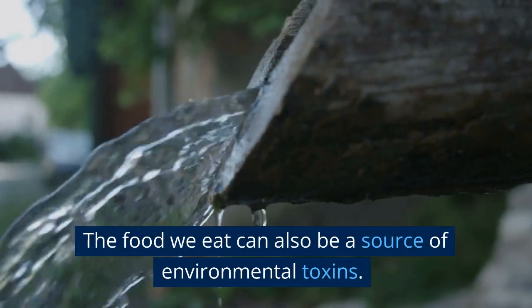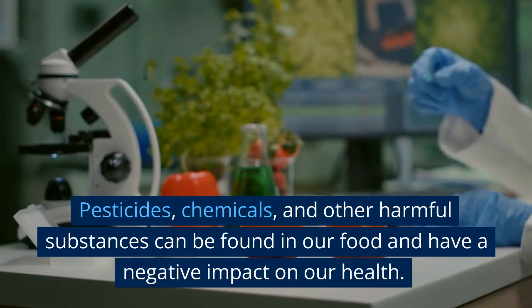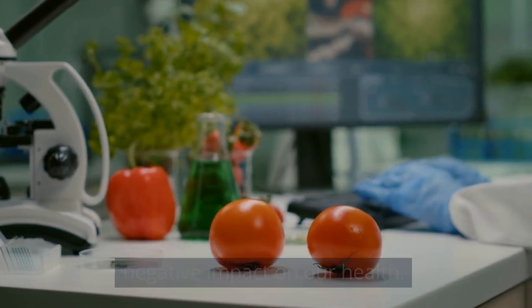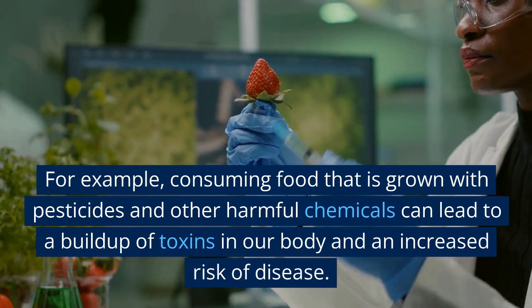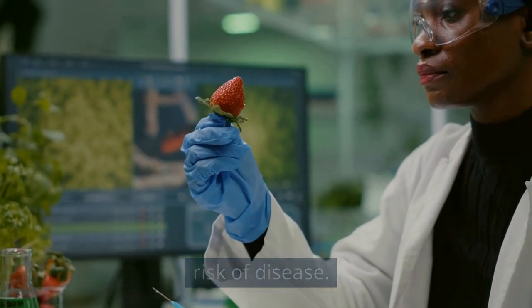The food we eat can also be a source of environmental toxins. Pesticides, chemicals, and other harmful substances can be found in our food and have a negative impact on our health. For example, consuming food that is grown with pesticides and other harmful chemicals can lead to a buildup of toxins in our body and an increased risk of disease.